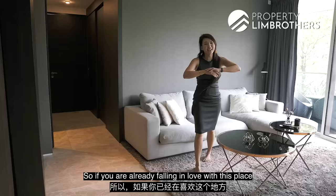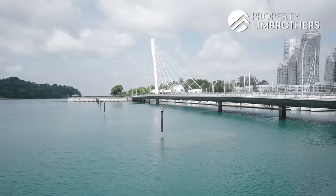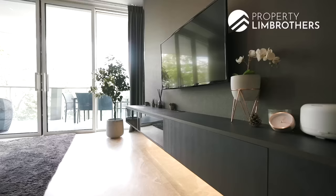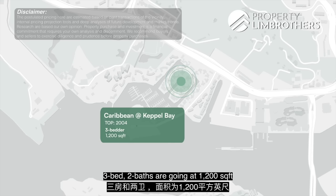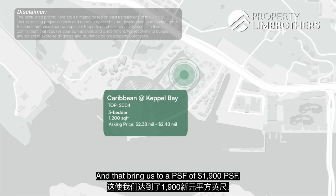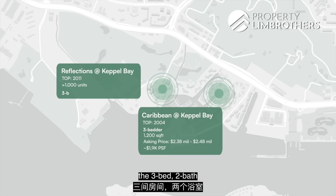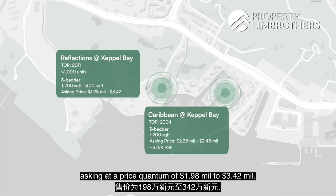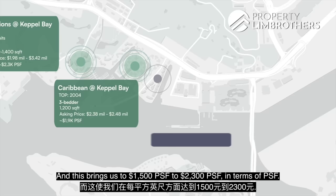For price comparison of 3-bedroom units in the area: Caribbean at Keppel Bay, TOP in 2004, has 3-bed 2-bath units at 1,200 sq ft asking $2.38 to $2.48 million, bringing the PSF to around $1,983. Next, Reflections at Keppel Bay, TOP in 2011 — because the project has over 1,000 units, the 3-bed 2-bath units go from 1,002 to 1,004 sq ft, asking $1.98 to $3.42 million, which translates to $1,975 to $3,408 PSF.